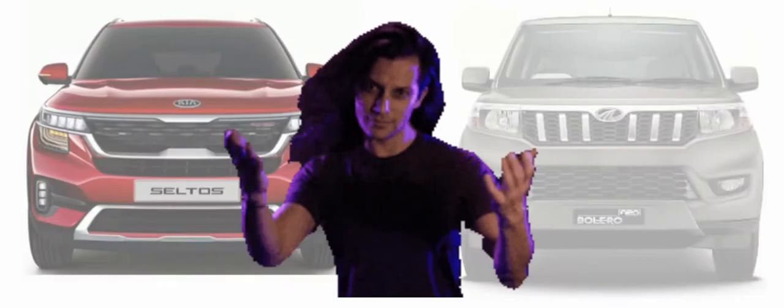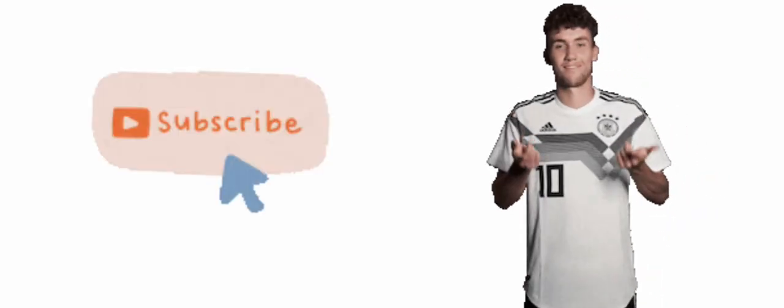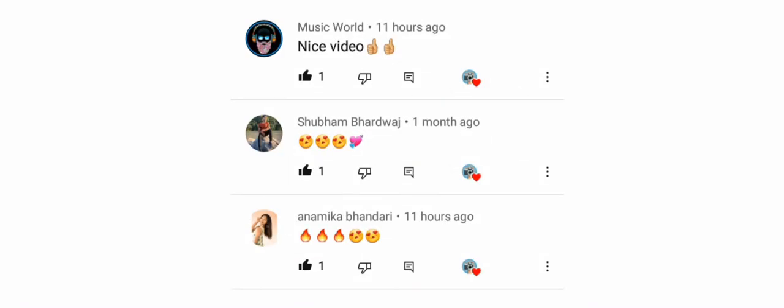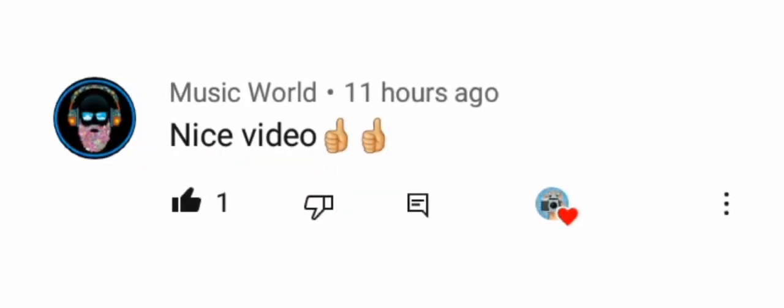If you want to know more features about these two cars, I have two links in the description box — one is Kia Seltos and one is Bolero Neo — which will help provide information about both. Shout-out to my last video viewers: Shubham Bhardwaj, Anamika Bhandari, and Music World. If you need a shout-out, comment on this video and subscribe to my channel, and in the next video you will get a shout-out.